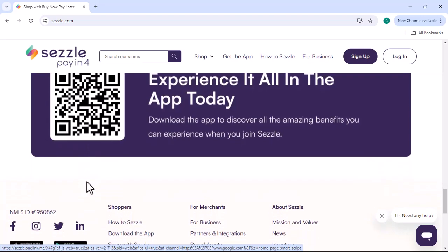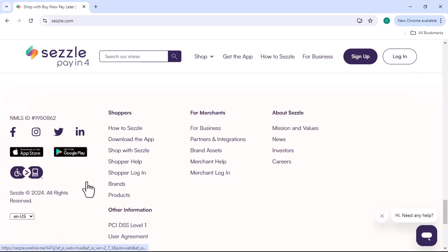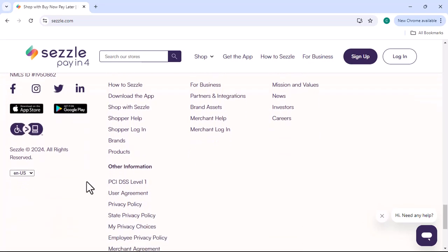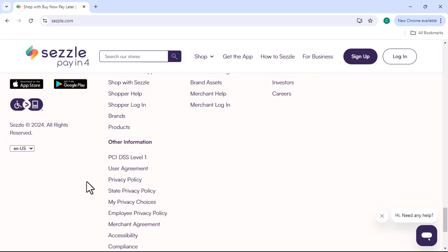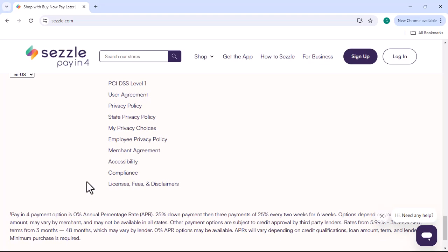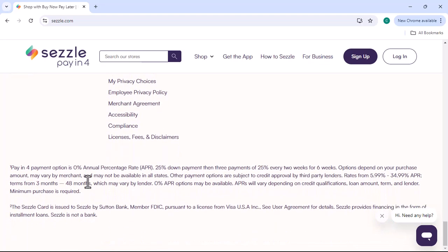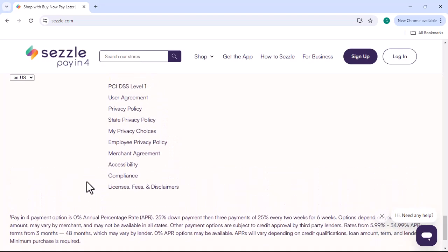One of the biggest advantages of Sezzle Premium is that you won't be charged late fees. This can be a lifesaver if you accidentally forget to make a payment. Sezzle Premium may also offer exclusive discounts and rewards from partner retailers, helping you save even more money on your purchases.